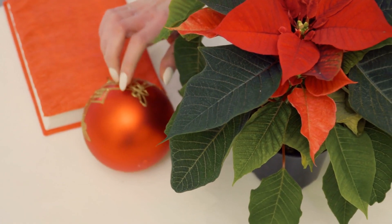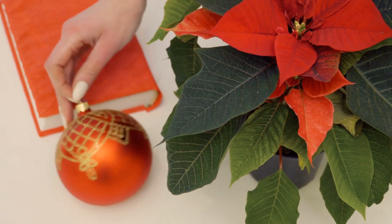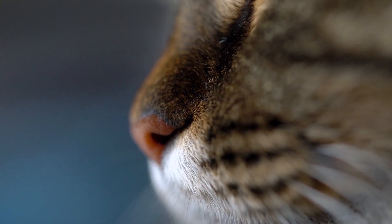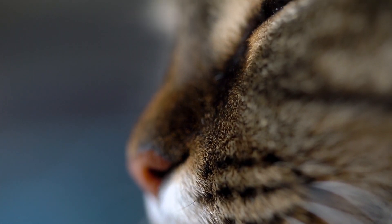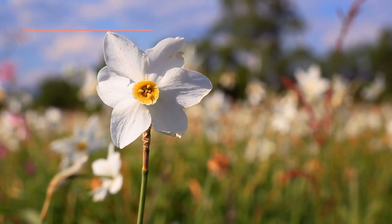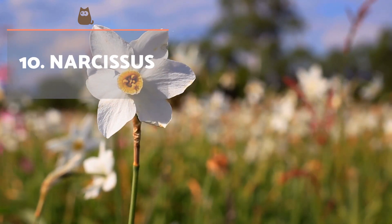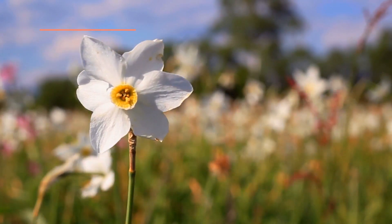Poinsettia. One of the most common plants in homes during winter and, at the same time, one of the most toxic for cats. If ingested, it can cause digestive disorders which cause diarrhea, vomiting and abdominal pain. In cases of direct contact with the sap of the plant, this will cause irritation to the skin and eyes of the cat.